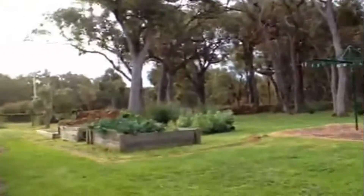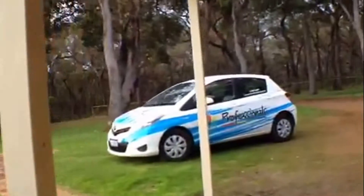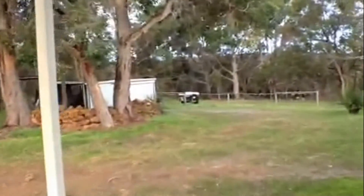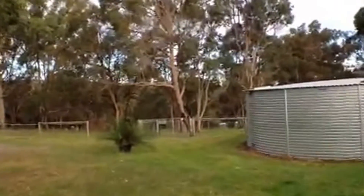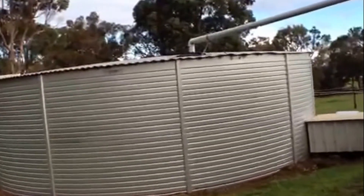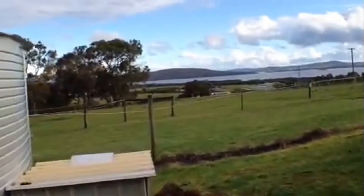Out into the backyard — this property is horse friendly with lots of acreage. Nice peaceful serenity out here. A large water tank is provided as well, along with some sheds. And just a glimpse of those lovely water views.